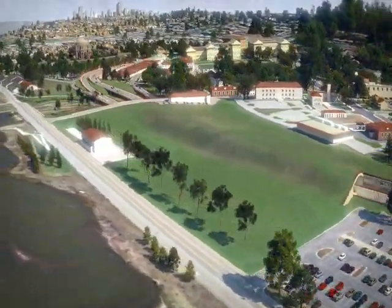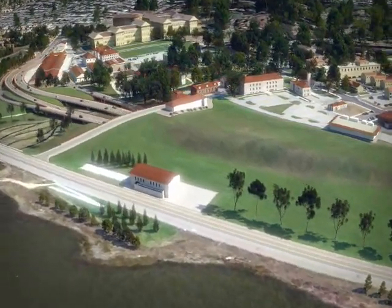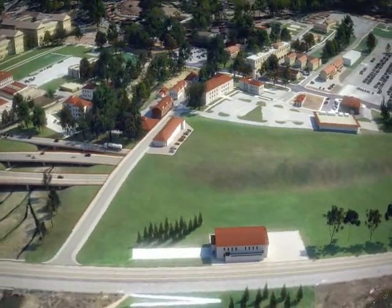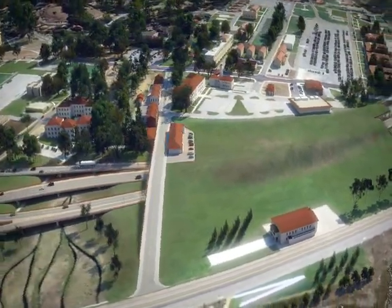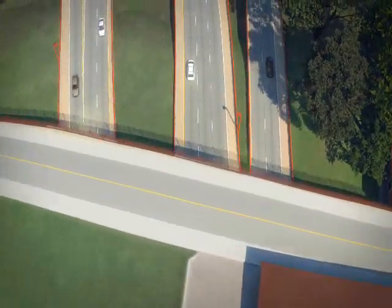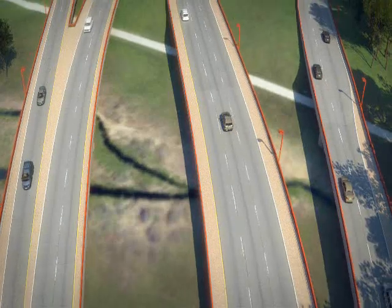Here is the main post tunnel, which provides a reconnection to the Crissy Field Marsh area. Now we fly over Tennessee Hollow, the restored creek of the Presidio. There are three structures there: the two trunk line structures, and the one to the right is the off-ramp.